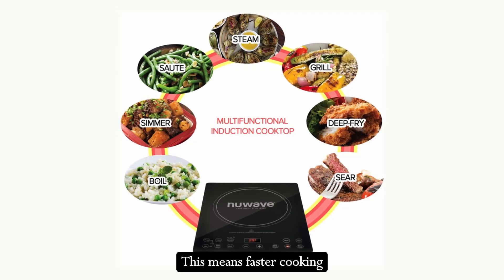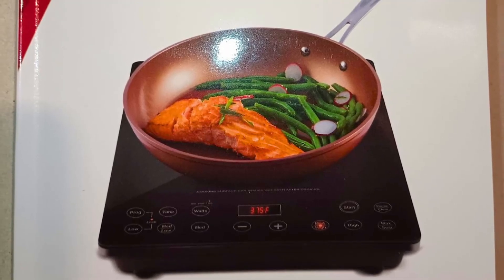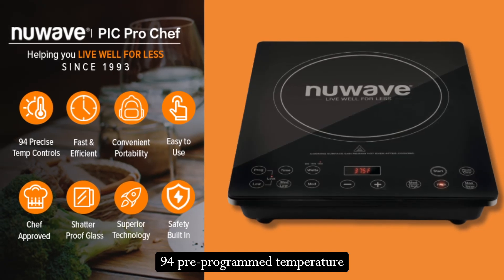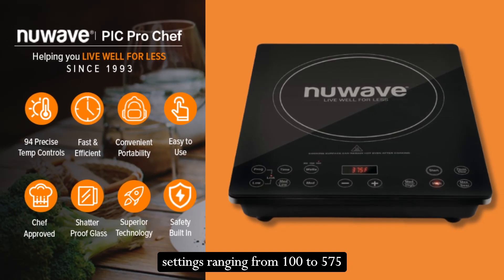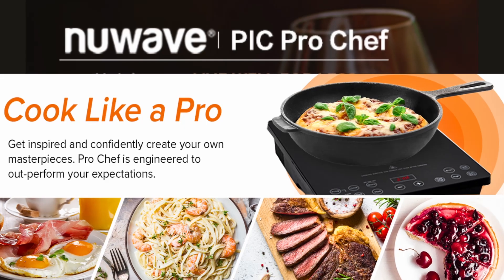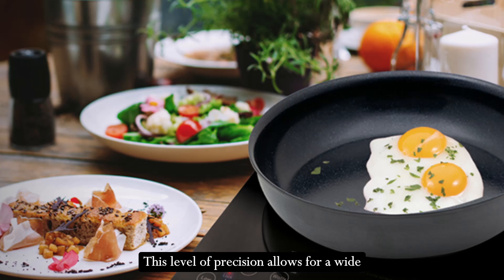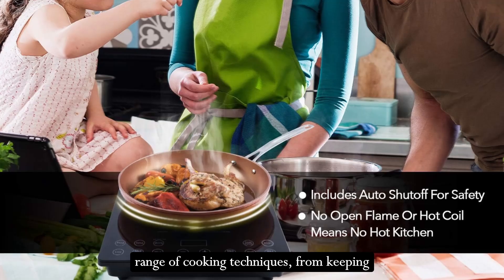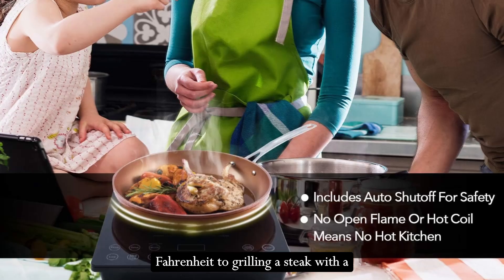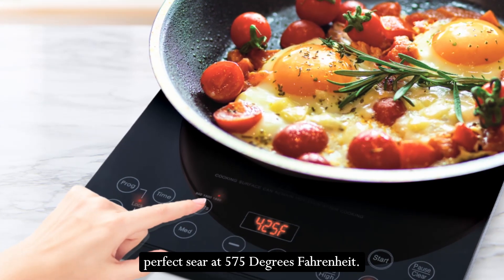This means faster cooking times, less energy consumption, and overall safer cooking. The New Wave Pro Chef offers 94 pre-programmed temperature settings ranging from 100 to 575 degrees Fahrenheit, adjustable in 5-degree Fahrenheit increments. This level of precision allows for a wide range of cooking techniques, from keeping delicate sauces warm at 100°F to grilling a steak with a perfect sear at 575°F.